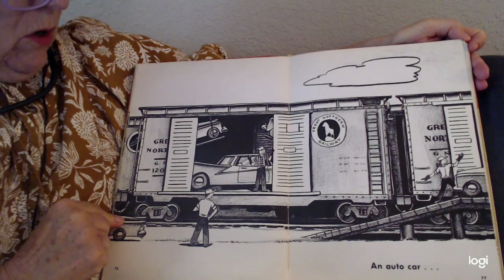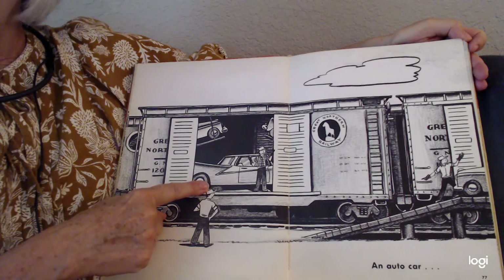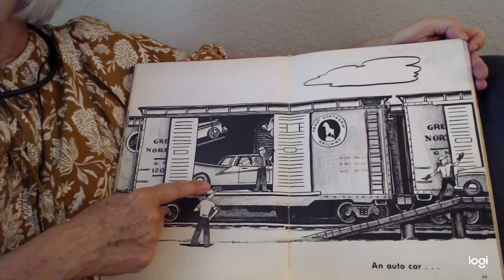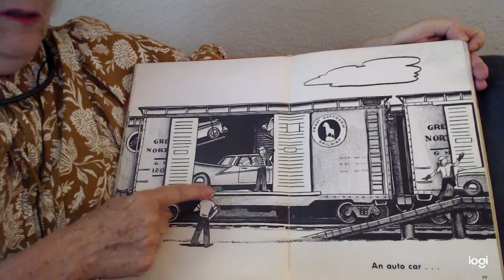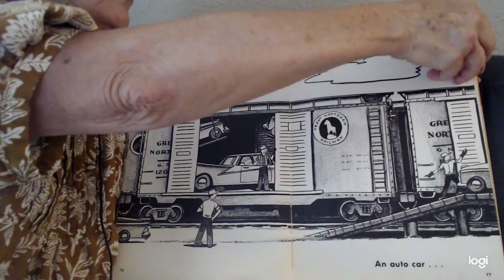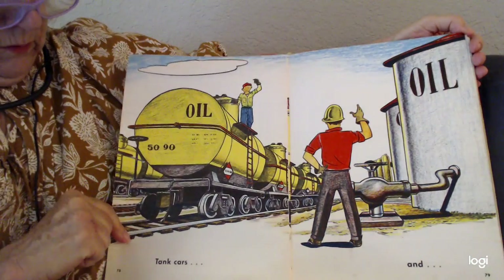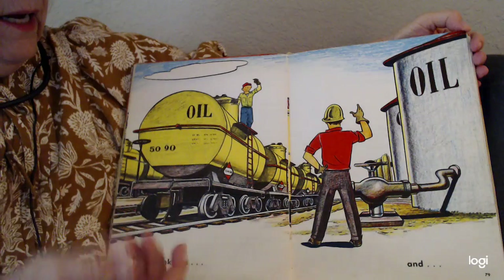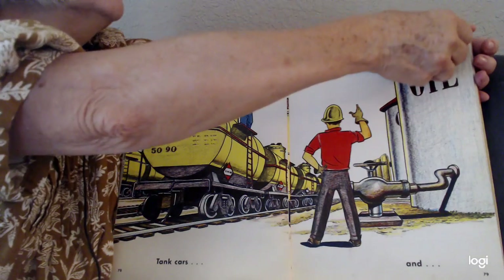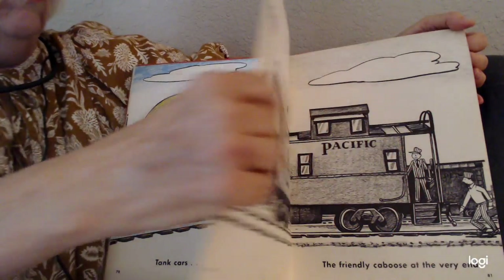An auto car. You'll see how funny some of the cars look in this book because, as I said, the book is so old. But they do ship automobiles in box cars.